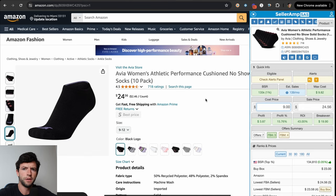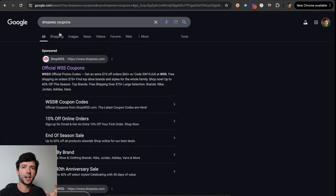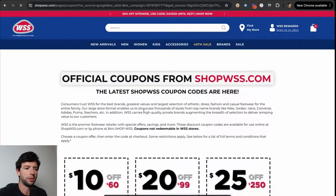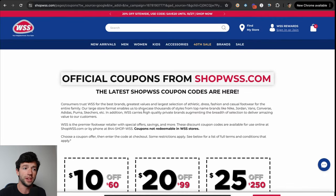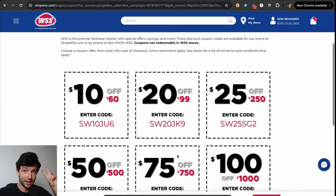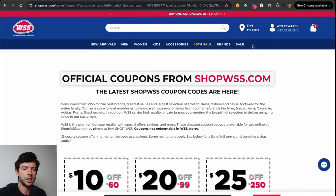You'd be shocked how many different websites take tax-exempt — you can literally just Google 'does Home Depot take tax exempt' and find it right there. Don't sleep on a tax-exempt resale certificate. You'd also be shocked how many websites have hidden coupons that literally just show up on Google. For example, if you Google 'Shop WSS coupons,' it's the first result and you'll see a bunch of different coupons right there — including email and text sign-up coupons as well as hidden ones. All the time you'll find them just by Googling.